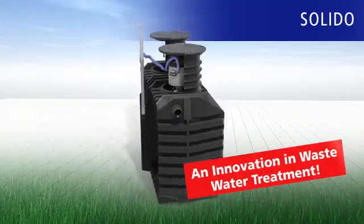Choose the most innovative sewage treatment technology — a Solido SBR wastewater treatment plant from Ravatec.